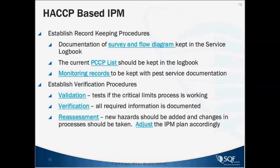Establish record keeping procedures — document and survey the flow diagram kept in the service logbook. The current list should be kept in the logbook and monitoring records within the pest service documentation. And then, as with HACCP, you've got verification procedures: validation, any tests if the critical limit process is working, verification that all required information is documented, and then reassessment — new hazards should be added and the process adjusted accordingly.